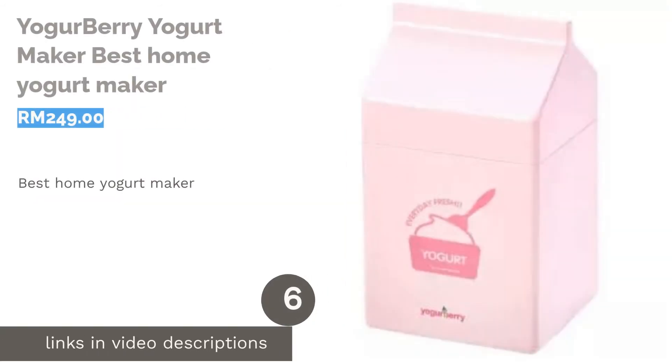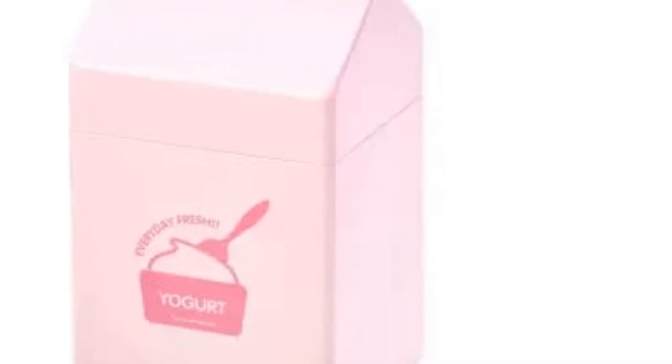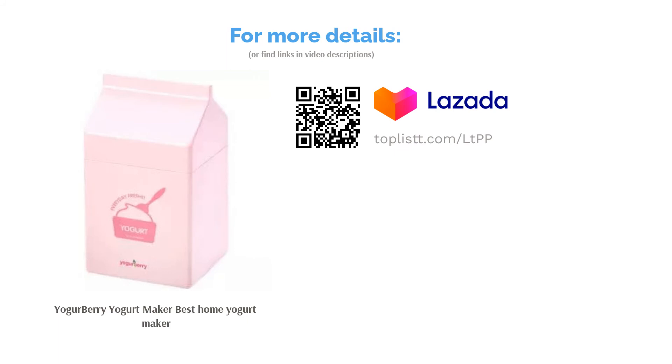The next product on our list is the Yogurt Berry Yogurt Maker, the best home yogurt maker. This yogurt maker from Yogurt Berry is ideal if you're looking to make small batches of yogurt. Besides, it can operate without electricity, so you can bring it with you anywhere you want. If you often go camping, then this yogurt maker can come in handy too.